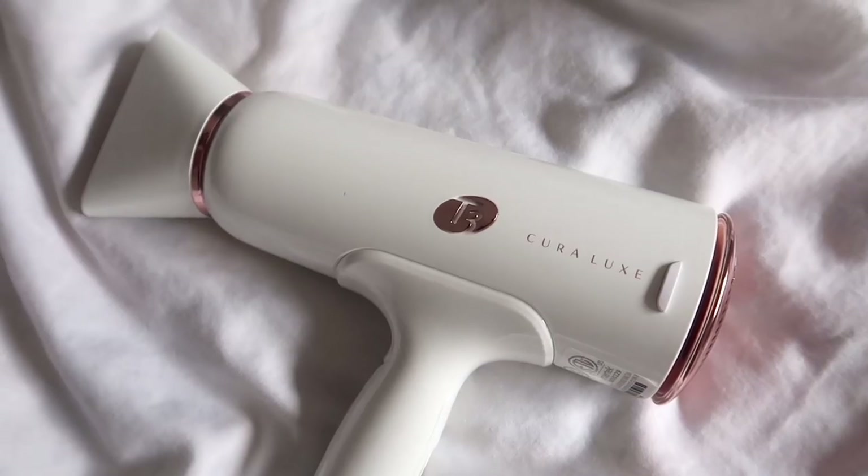Next, I have a blow dryer to talk about. I always thought blow dryers were the same until I got this one — this is the T3 CuraLux blow dryer. They actually sent this to me, and when I got it in the mail it was like a dream come true because I had always wanted to own something from T3. I thought their products looked beautiful and I'd always heard amazing things about them, but I never had the budget to bring myself to buy something that expensive. So when I got T3 in the mail, I was just so excited and happy.